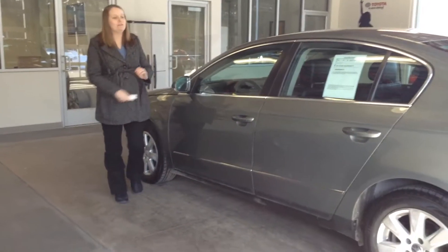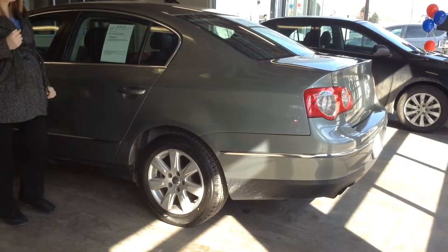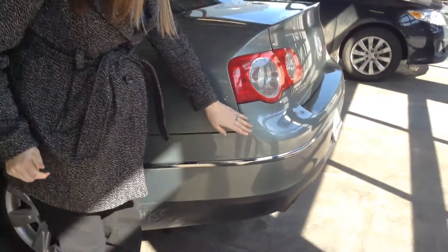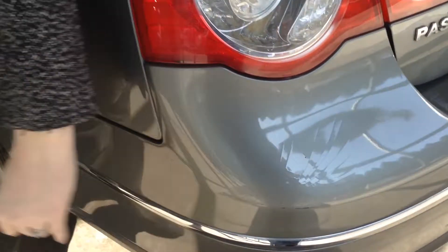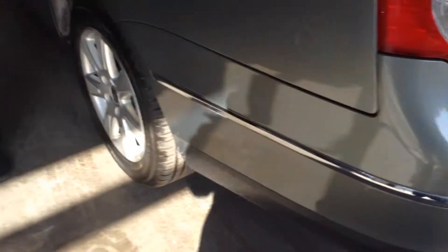It has just over 108,000 miles. It does have a few little scratches and scuffs here and there, nothing too bad. The biggest issue we saw here is this crackling, chipping paint on the back bumper there. Other than that, just a few scratches and little dings here and there.